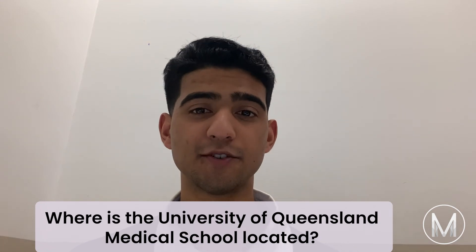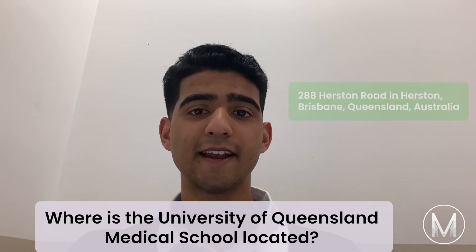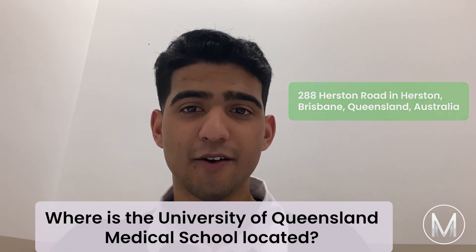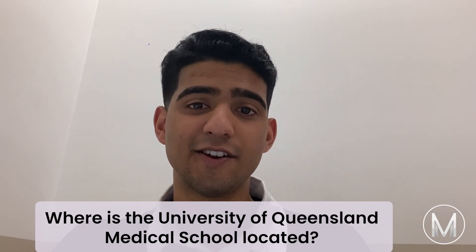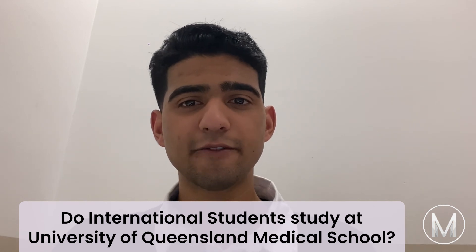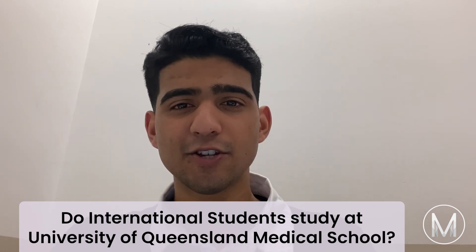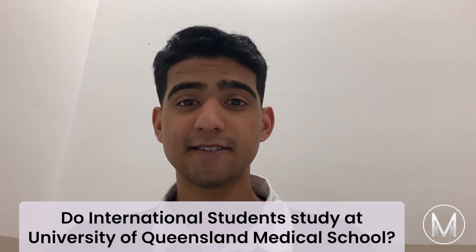The University of Queensland main medical school is located at 288 Hurston Road in Herston, Brisbane, Queensland, in a heritage listed university building. Raymond Clare Nowlin designed it and it was completed between 1938 and 1939. The University of Queensland accepts students from all over the world — international students make up about 18% of the student body.